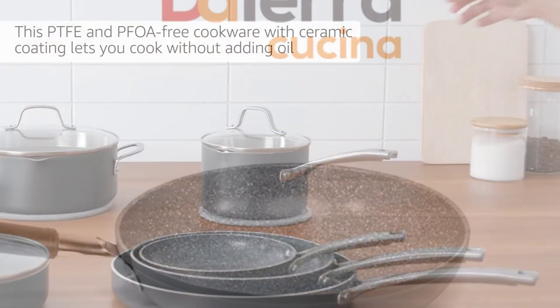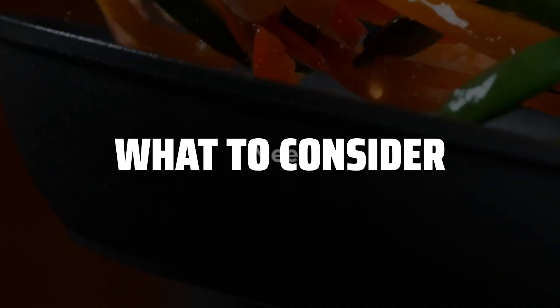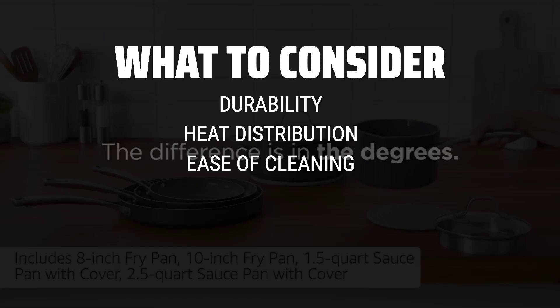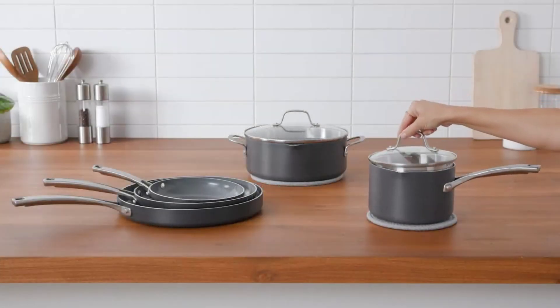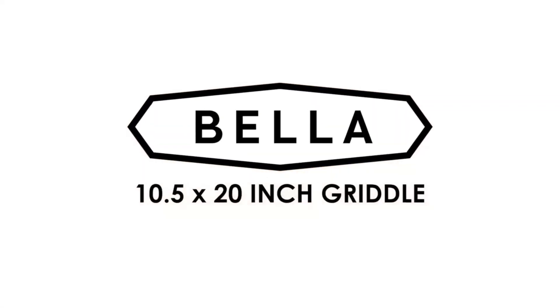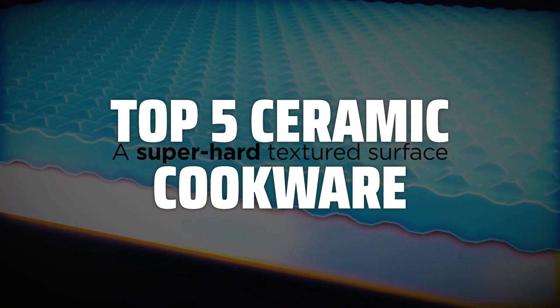The best ceramic cookware is probably one of the most versatile and non-toxic options for your kitchen. When picking ceramic cookware, consider the durability, heat distribution, and ease of cleaning. Look for brands that offer a good warranty and are free of harmful chemicals. To help you find the right model, we've listed the top 5 ceramic cookware and their key features, plus the things you need to consider to help you choose the best one for you.